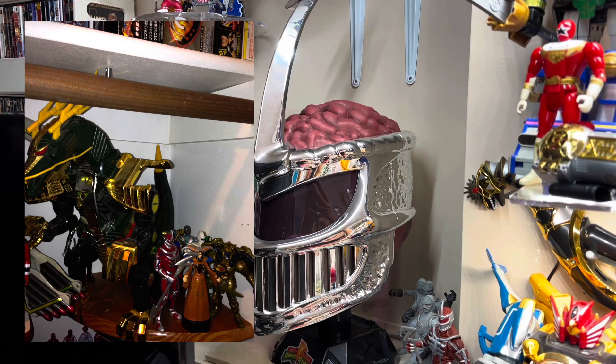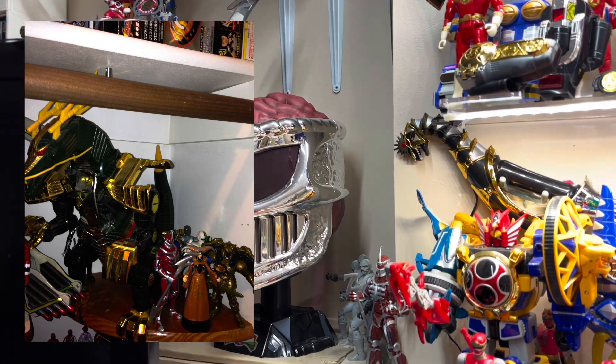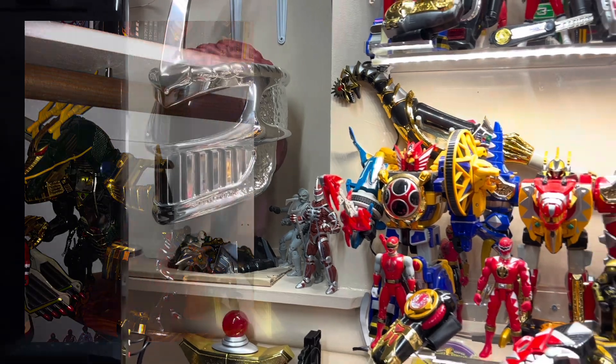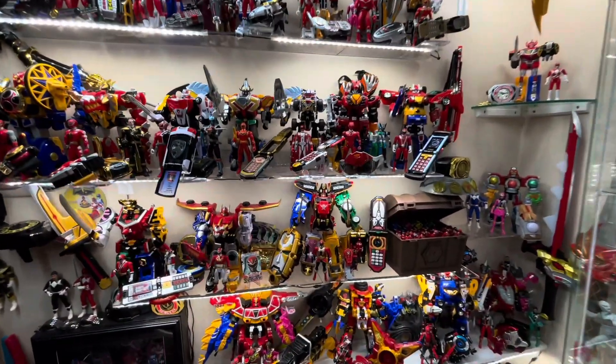Right now it's in pieces — it's a new project of mine trying to glue it back together. But I'd like that to go right next to Lord Zed's helmet over there. And some nice other little small updates to the Morphing Grid that I'll go over in a dedicated Morphing Grid video.